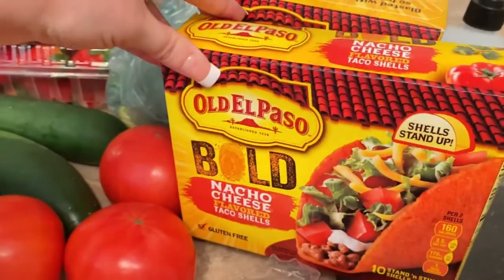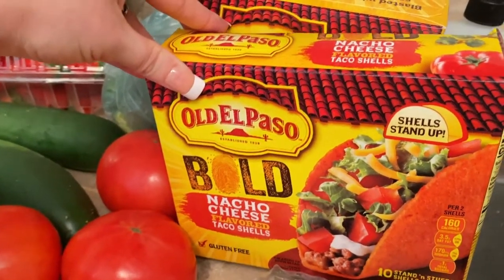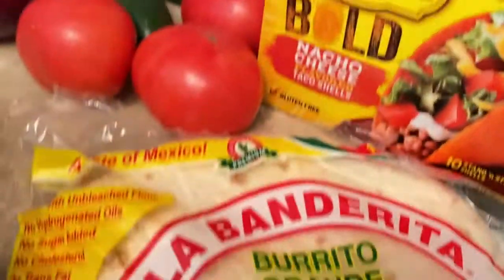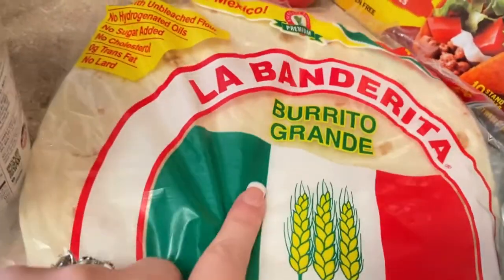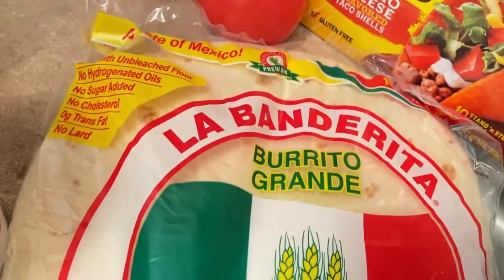We have two of these taco shells. These are our favorite. I love these and so do my girls. My husband likes to use these for when we have tacos.